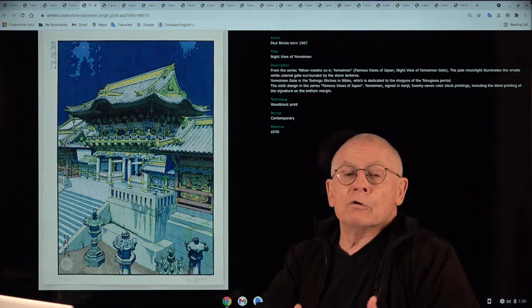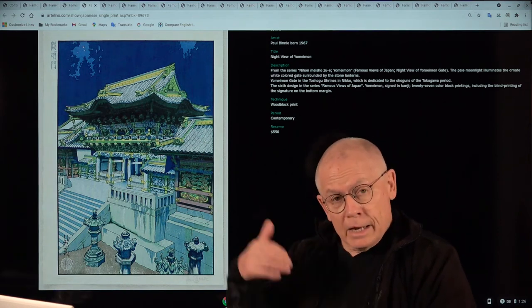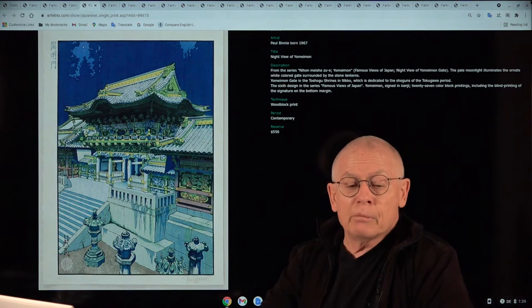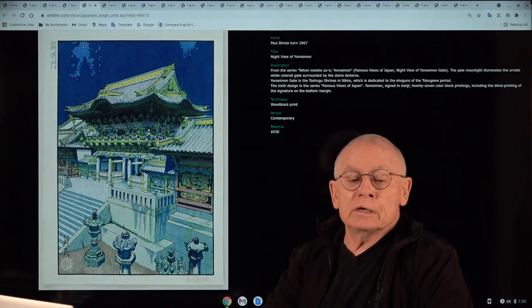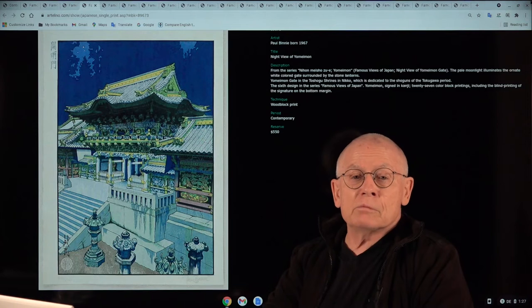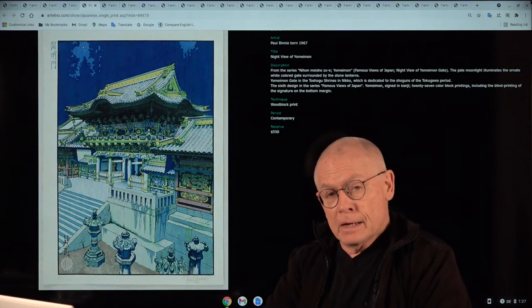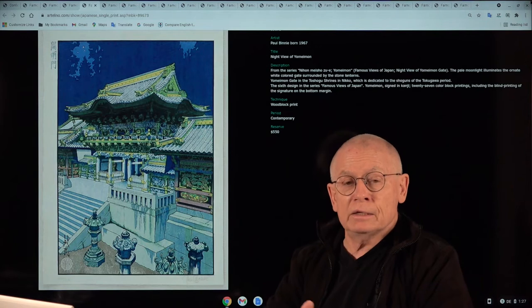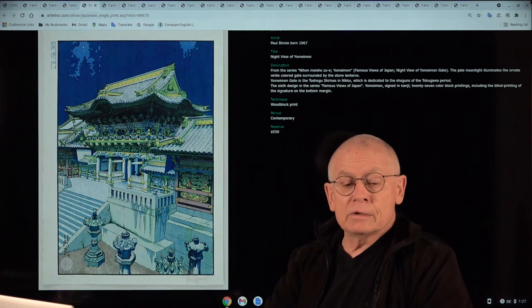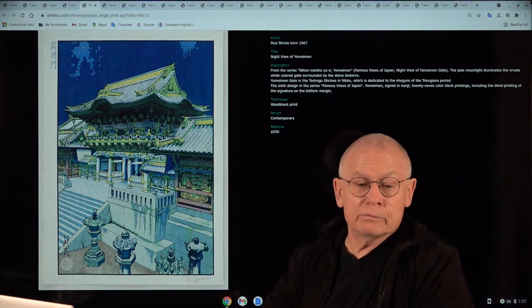We produce these videos to promote the sales of our auction prints. In this video today, I want to present this wonderful woodblock print by Paul Binney. It shows the Yomeimon Gate at night in Japan, from a series titled Famous Views of Japan. When Paul Binney returned from Japan in the late 1990s, he had made a decision to start that series, and I think this is number six from it.